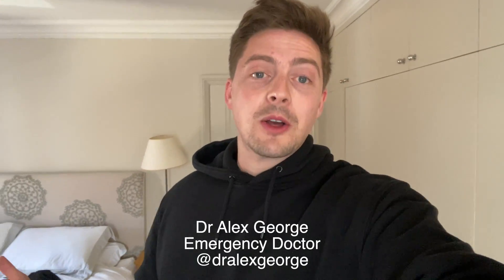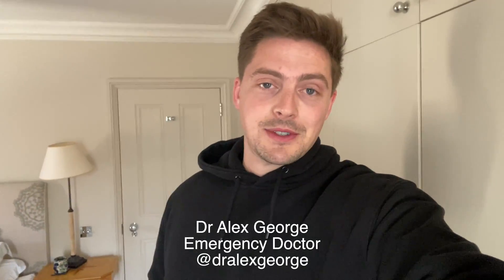Hello everyone, welcome back to my YouTube channel, welcome back to another episode. Today's episode is going to be essentially following me around, seeing what I get up to. I got asked so many questions about how I kind of fit it all in, what I do on my normal day, and so I thought what better way than to show you and actually take you with me.